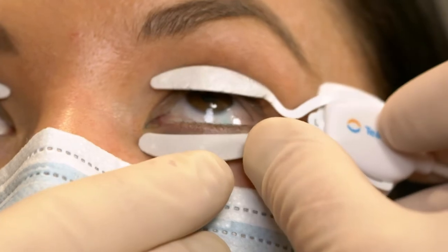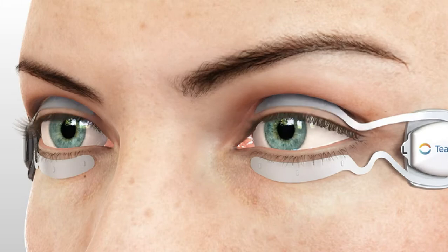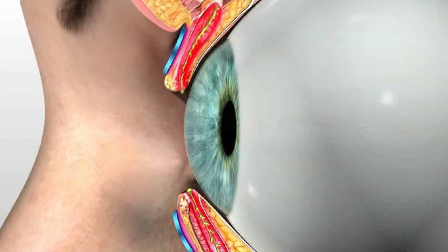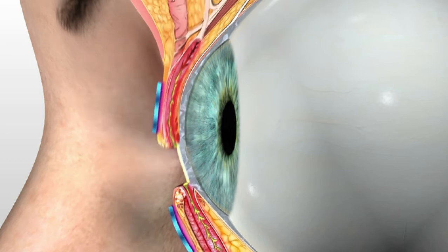One technology that we use to heat and remove hardened oils in the meibomian glands is TearCare. TearCare allows us to direct heat directly to the meibomian glands, allowing the hardened oil to reach a melting point and come out more liquid. This restores the function of the glands, preventing further loss and helping the glands produce regular oil again.